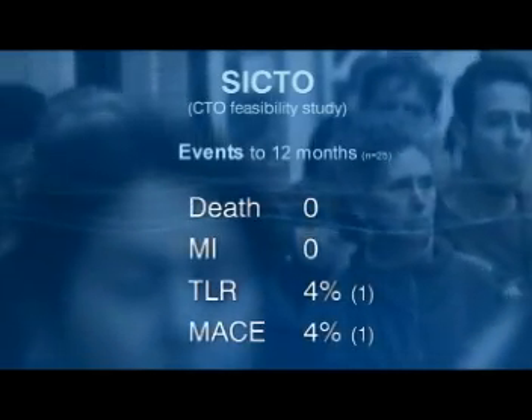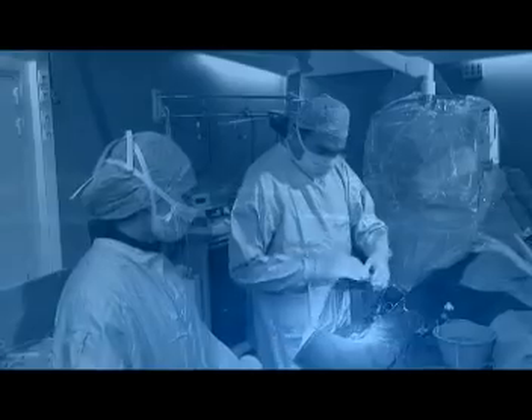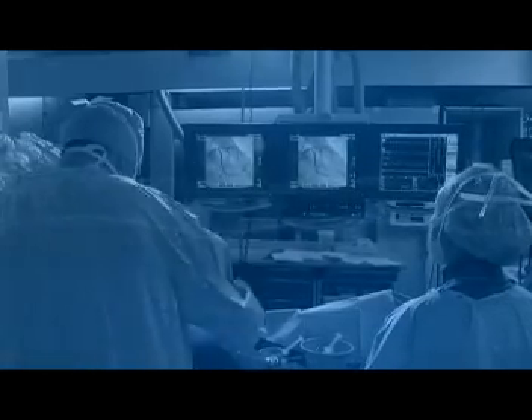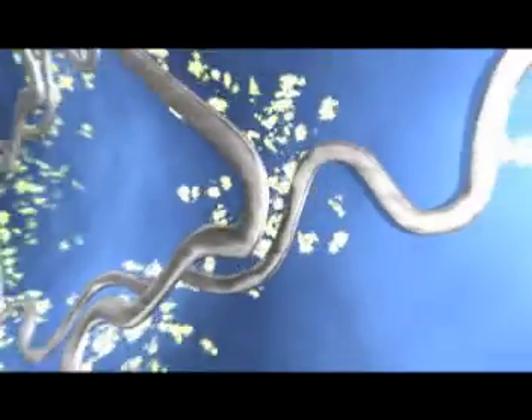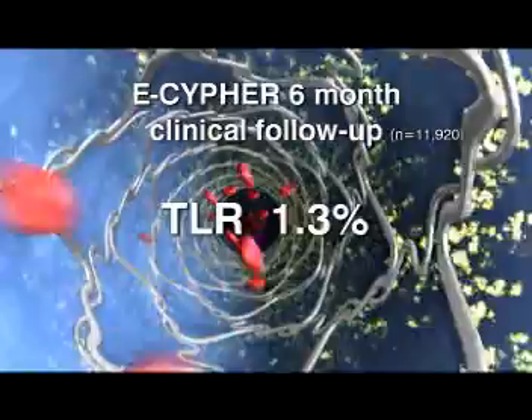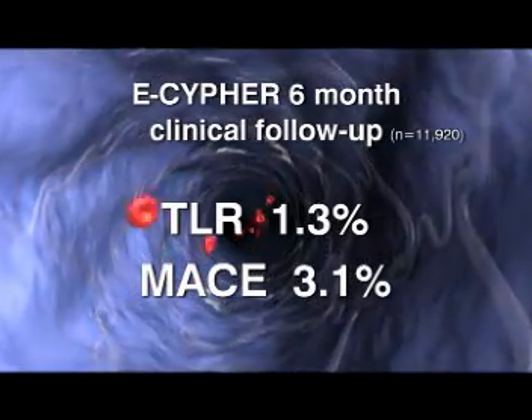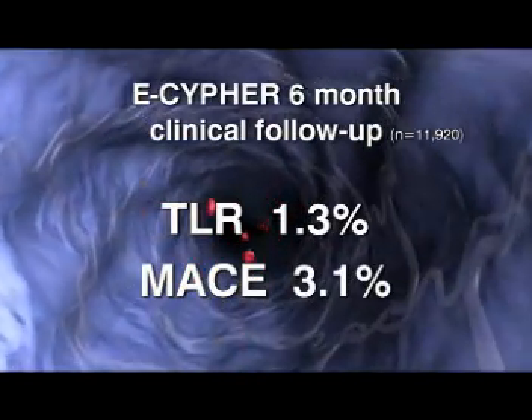Feasibility data from the CICTO study provides preliminary evidence of the value of Cipher in the treatment of chronic total occlusions. In the real world, eCipher, the largest single registry of a drug-eluting stent, provides evidence that the excellent results achieved in clinical studies can be reproduced in everyday clinical practice. Six-month follow-up data has demonstrated an exceptionally low TLR rate of 1.3% and a MACE rate of 3.1%, despite many patients with a high clinical risk profile such as diabetes and multivessel disease.